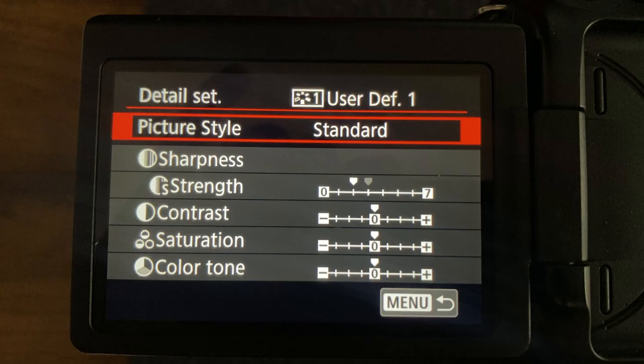Third thing on the list is picture profile. Most DSLRs have built-in presets in your camera. But if you're a beginner and you don't know much about color grading, I recommend choosing the standard profile since it's the most natural looking. But if you have more confidence, you can make your own profile. My settings will look a bit flat, but the reason is so it can have more dynamic range and I can color correct the look I want.